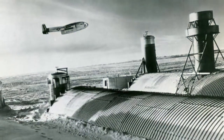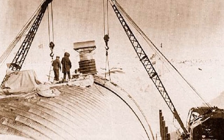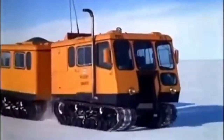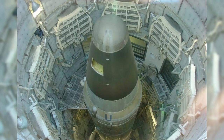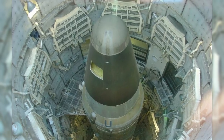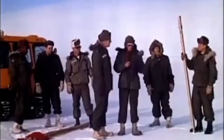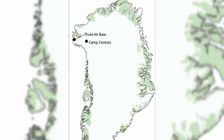In 1960, the Americans began an extremely daring project called Project Ice Worm. To defend against the Red Threat, they decided to place 600 ICBMs in Greenland secretly and out of sight. According to their idea, the weaponry would be hidden under the ice. Despite the Americans building on the northwest part of the island, 150 miles from the Thule Base, a detailed cover story needed to be made.